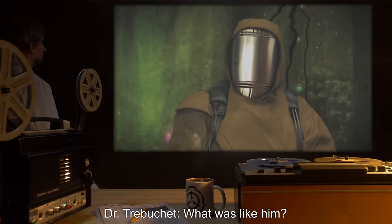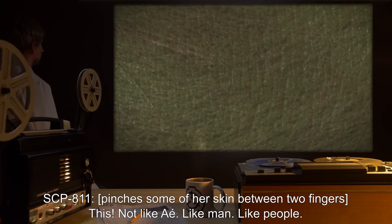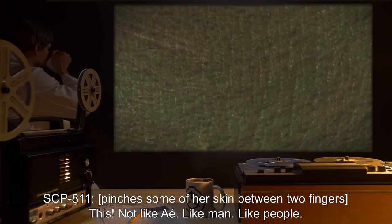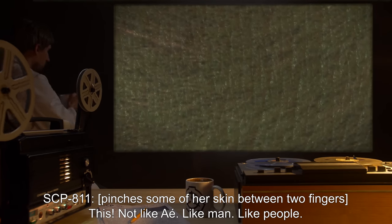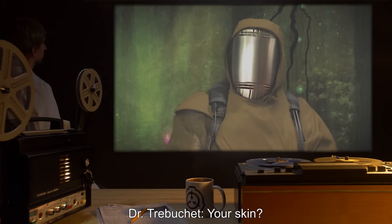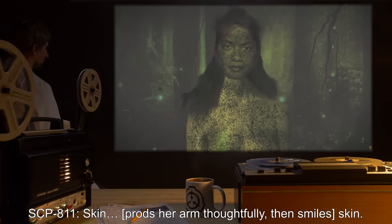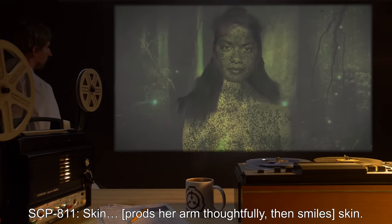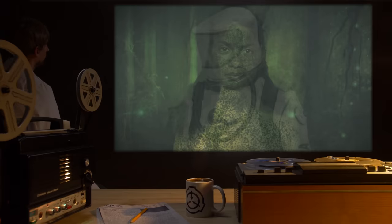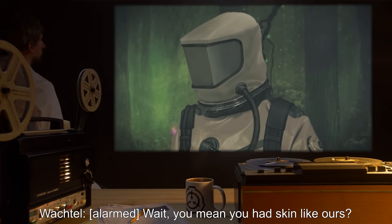Dr. Trebuchet: What was like him? SCP-811 pinches some of her skin between two fingers. SCP-811: This. Not like I. Like man. Like people. Dr. Trebuchet: Your skin? SCP-811 prods her arm thoughtfully, then smiles. SCP-811: Skin. Wachtel, alarmed: Wait, you mean you had skin like ours? Dr. Trebuchet: It appears so.